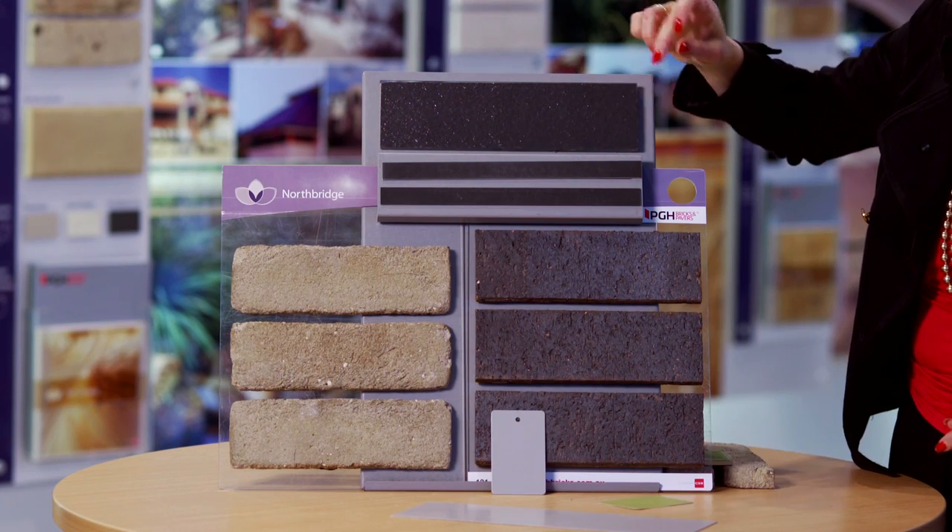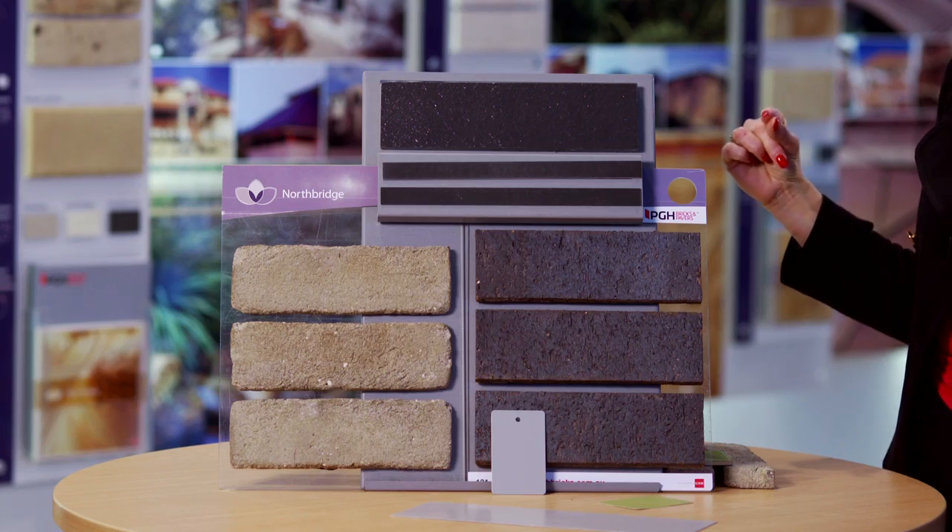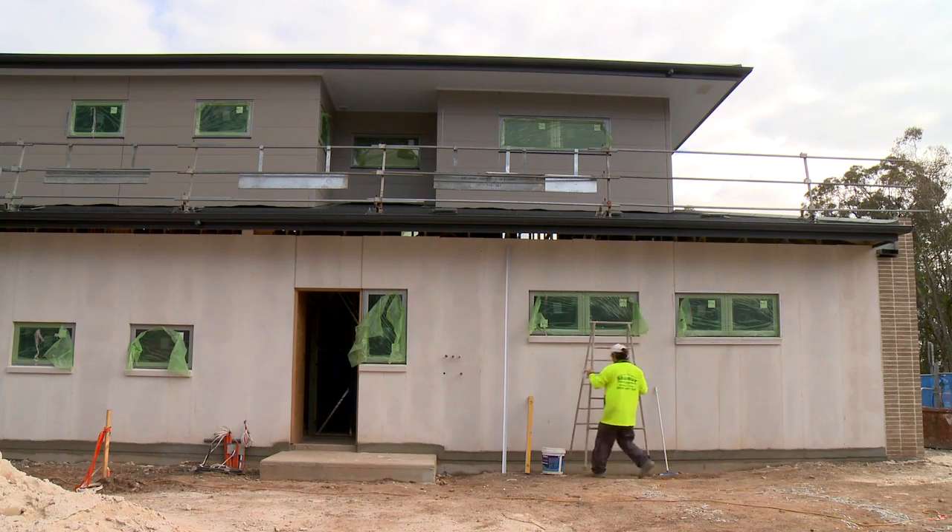Bringing in darker roof tile colours helped anchor the whole colour selection together. The house also features Cemintel and Hebel, with a little bit of render colour as well. Bricks not only look great but with their low upfront costs and long life, they're still one of the most affordable cladding materials.